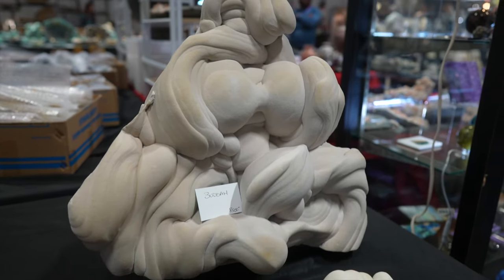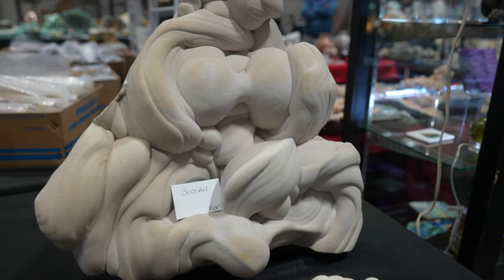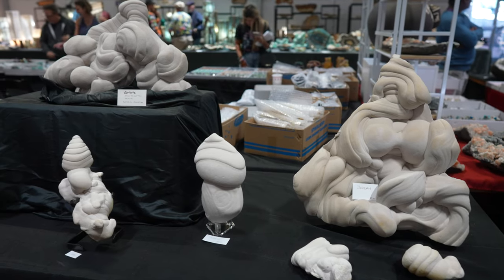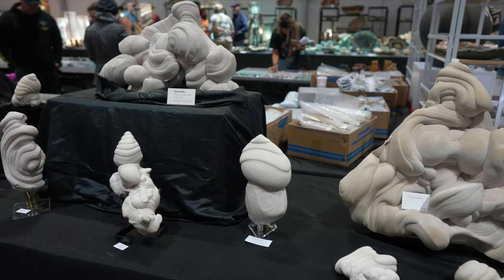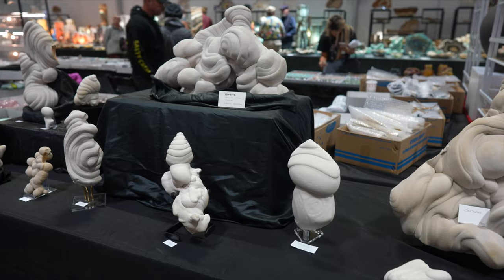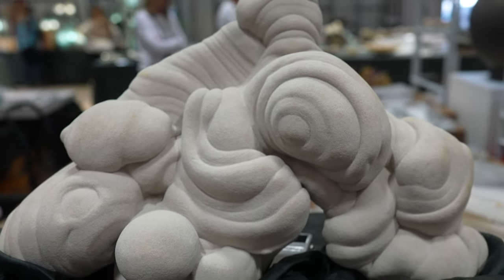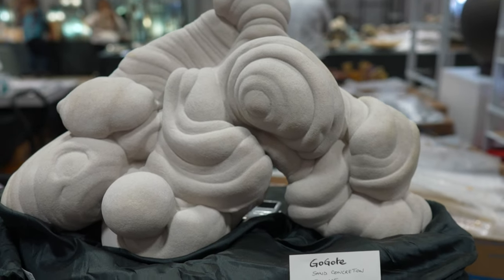If you go to Versailles Castle, you'll be able to see some displayed in the garden around the fountain. They're found all around Paris in the sand deposits. There is a French company that makes glass — they use that sand because it's a tiny grain and almost 100% pure.